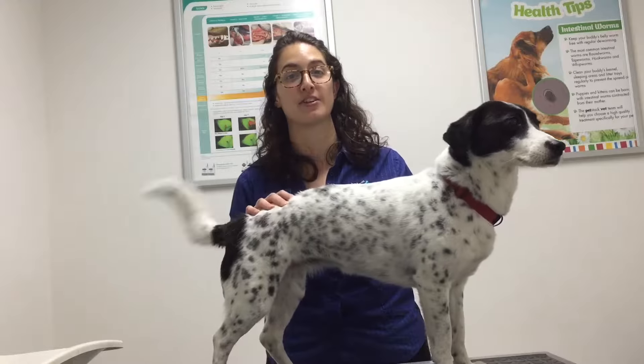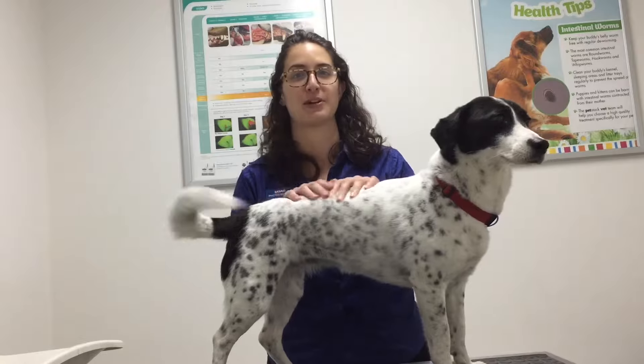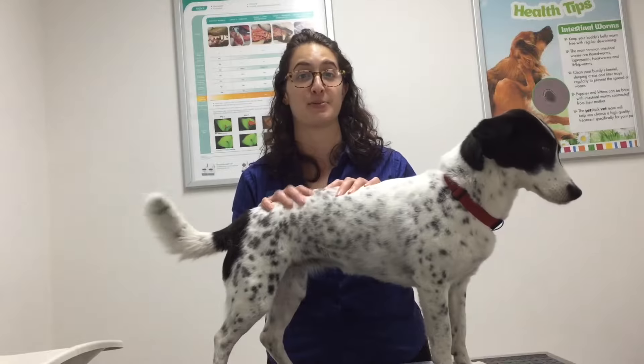Hi, I'm Serena, I'm one of the nurses here at PetStockVet, and this is Lucy. She's one of our lovely patients, and she's here today for a free nurse weight check.